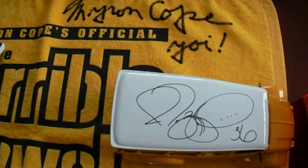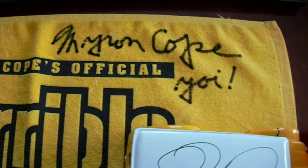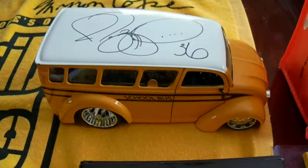These autographed Steeler items do not fit that category, so I put them all together in one video. We'll start off right here — we got a Myron Cope autographed Terrible Towel. I purchased this through Steeltown Memorabilia. I've also got a Jerome Bettis bus. He had an appearance signing things at the Primanti Brothers in Monroeville a few years ago, so that's what I got signed by him.